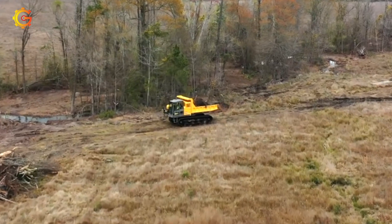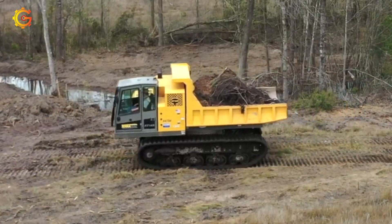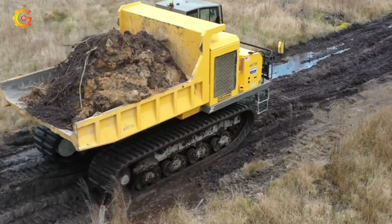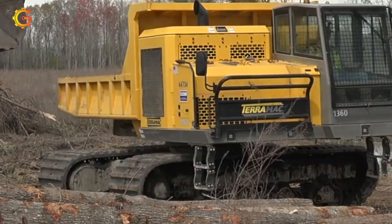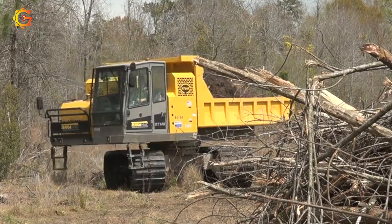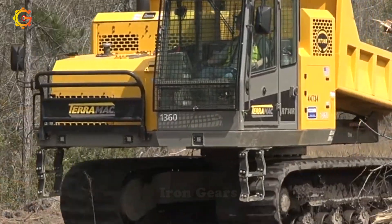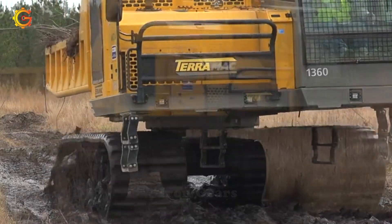The incredible Terramac RT14R — a rotating crawler carrier from Terramac. Ever wondered how this beast can conquer construction, oil and gas, mining, and utility sectors with ease? Brace yourself for its mind-boggling rotating upper frame, granting unparalleled maneuverability in tight spaces and challenging terrains. Can you imagine transporting and unloading materials like a breeze with its 28,000-pound carrying capacity?